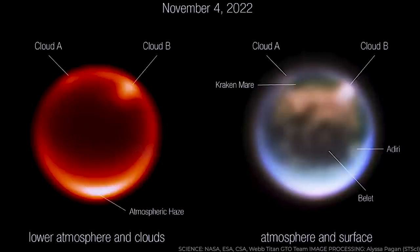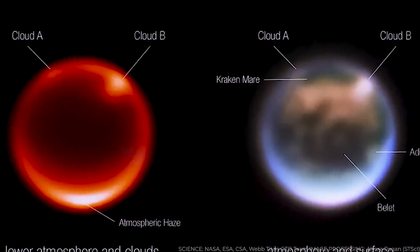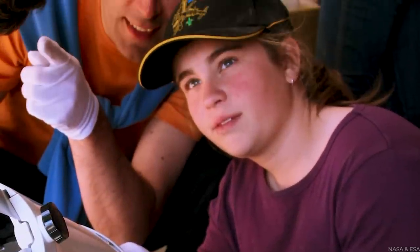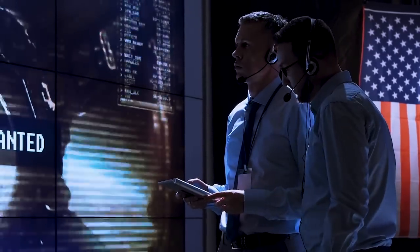The new images show clouds in the northern hemisphere near Kraken Mare, the most immense known methane sea on the surface of the giant moon. They also reveal two clouds in Titan's atmosphere, prompting scientists to focus the Keck telescope toward Titan barely 30 hours later to confirm their existence.